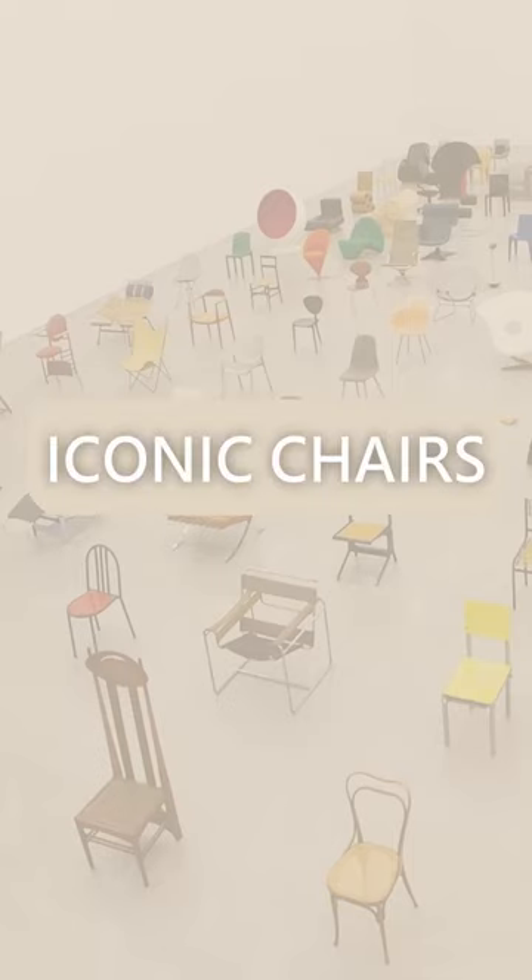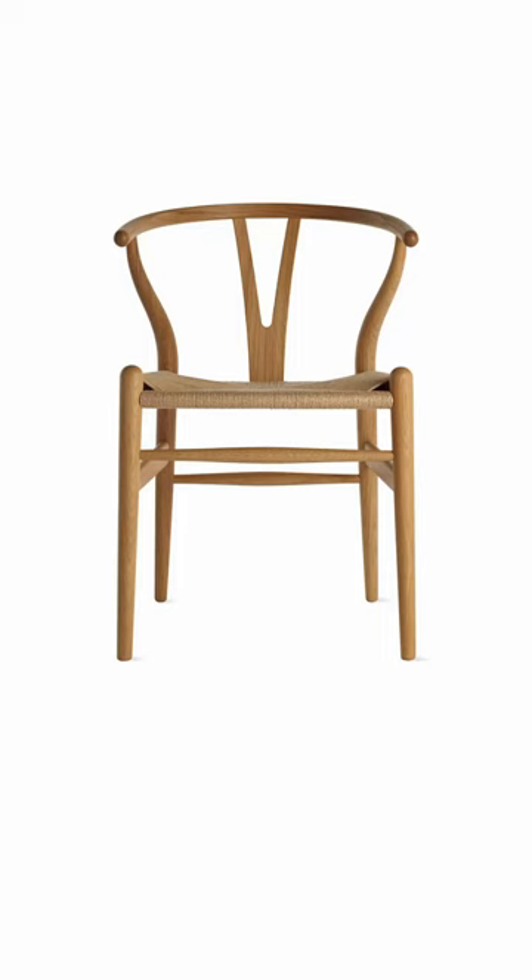Today we are taking a look at some of the most iconic chairs in history. The Wishbone Chair was designed by Hans Wegner and first produced in 1950.